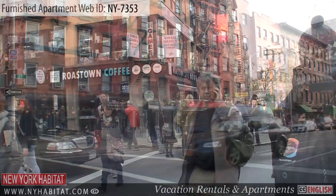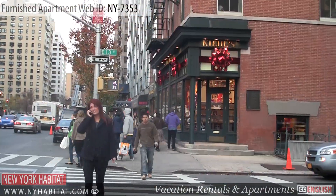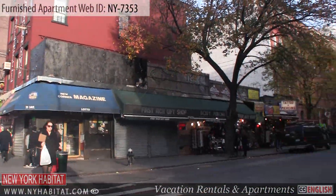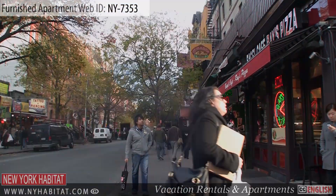That's a wrap of our New York Habitat furnished apartment video tour today. Why not book a furnished apartment with New York Habitat for your next trip to New York? We hope to see you soon, living like a local, in the Big Apple.